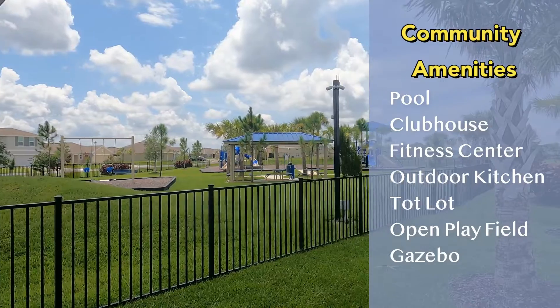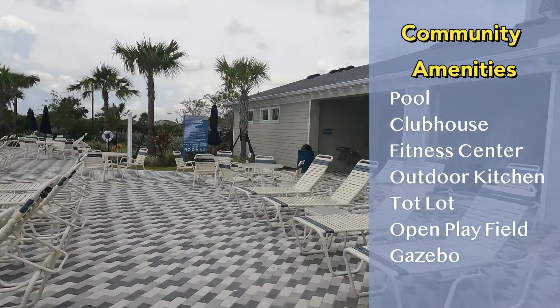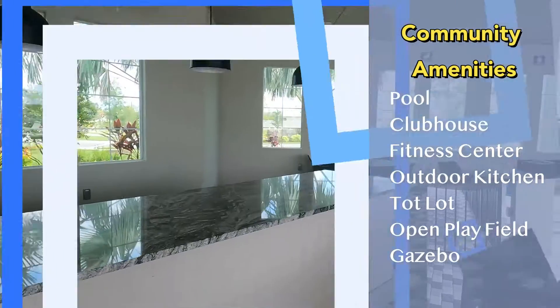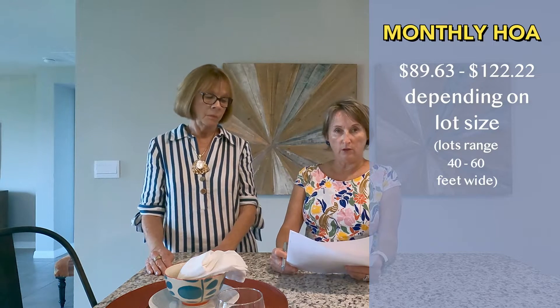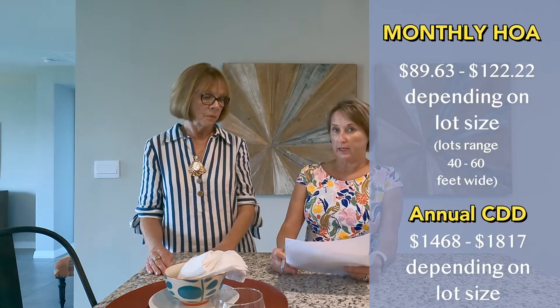They've got a lot of choices and many homes on the quick move-in list, including one-story and two-story options. The community is a great place for families — there's a pool, clubhouse with fitness center, outdoor kitchen, tot lot, open play field, and a gazebo. Monthly HOA is fairly reasonable and depends on lot size — they have 40, 50, and 60-foot wide lots — ranging from just under $90 to $122 per month. The annual CDD ranges from $1,468 to $1,870 depending on lot size.